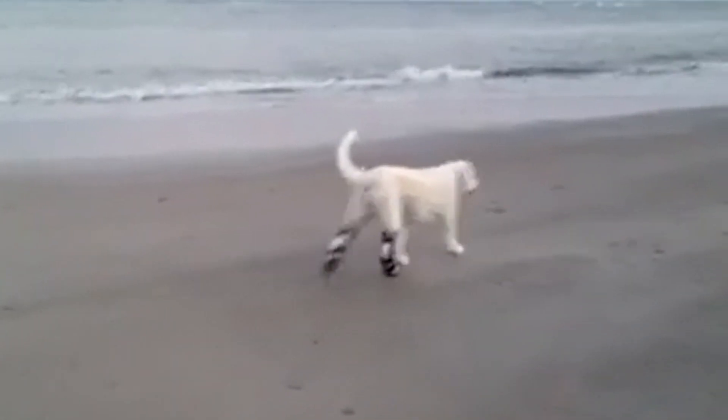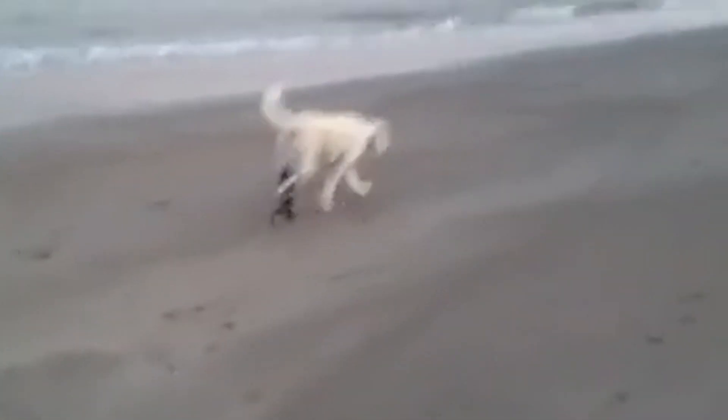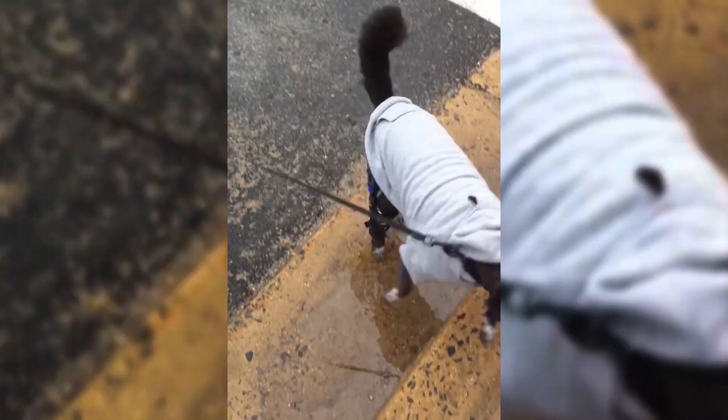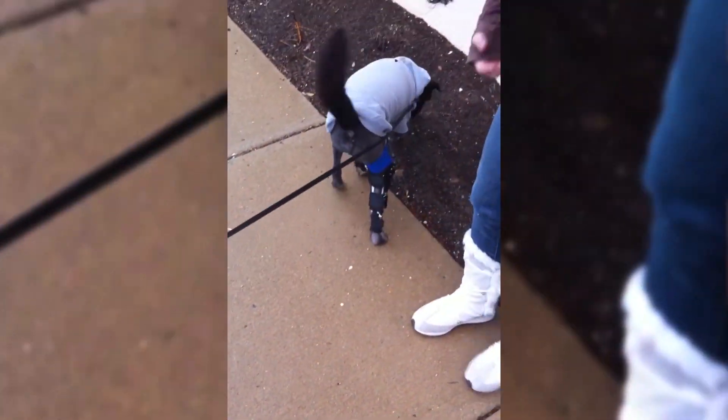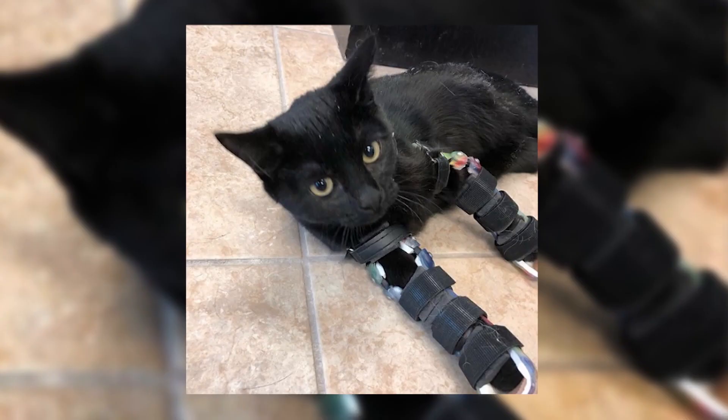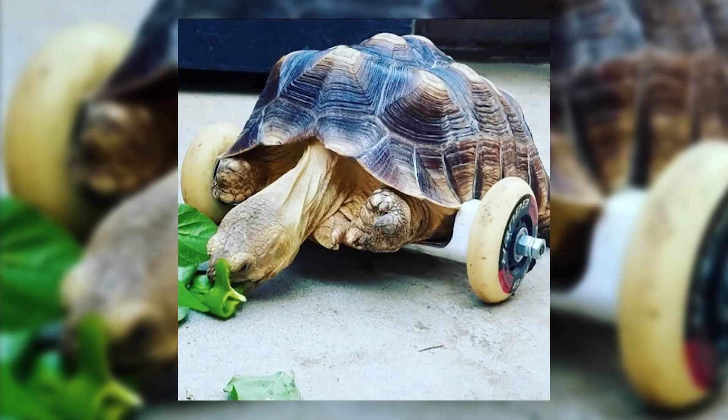Seeing dogs wag their tails, their eyes kind of sparkle again — that moment maybe they haven't walked in the last couple of years, or they've never walked before in their lives — and you see them just run and get up. Those are the moments that I kind of live for, and that's why I do what I do. You can't beat that feeling, and it's addictive, and I know I'll be doing it for the rest of my life.